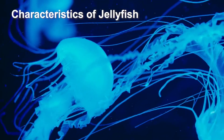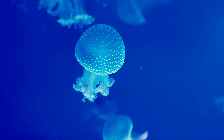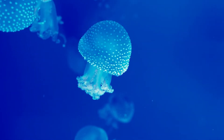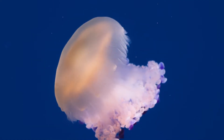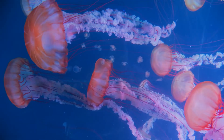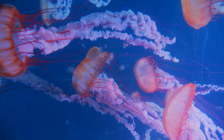Jellyfish are invertebrates, which means they don't have bones. They also have no brain, no heart, or other organs like lungs or gills. Jellyfish obtain the oxygen they need through a process called diffusion, whereby they absorb oxygen directly through their thin body walls from the surrounding water, allowing them to survive without specialised respiratory organs.